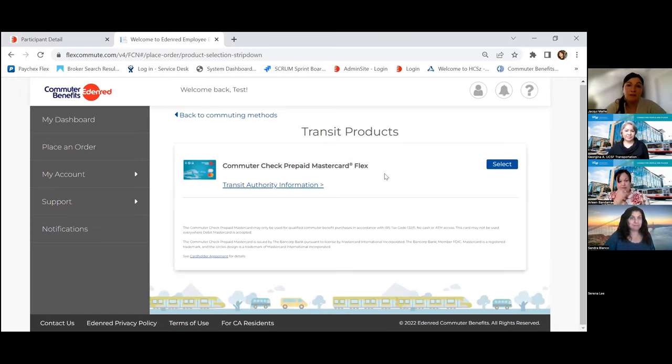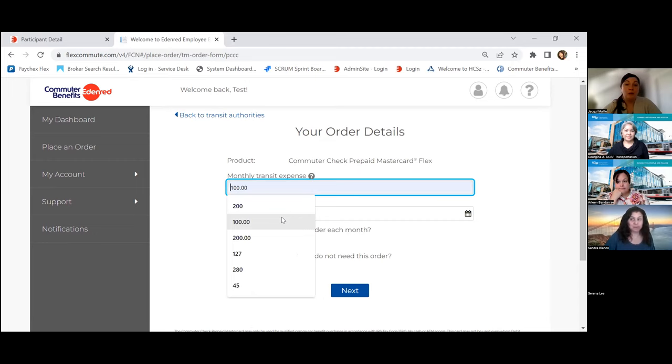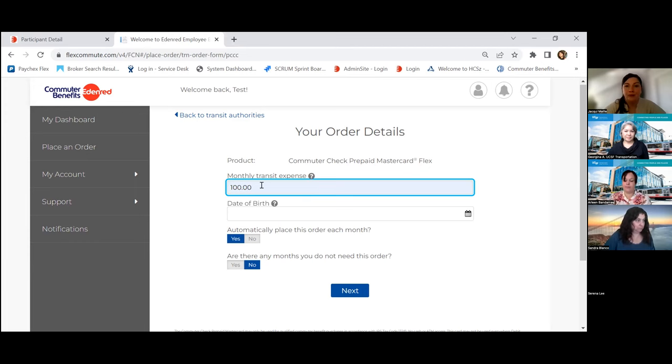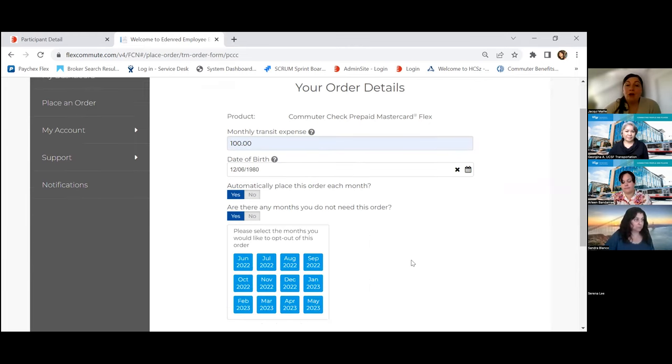The debit card is the most flexible option. If it's your first benefit month, we'll mail this debit card directly to your home address and load it with your monthly transit expenses. You'll tell us what you estimate your monthly transit expense will be. We'll also ask for your date of birth — this is how we verify we're speaking to the right person if your card is lost or stolen. We'll ask if you'd like to automatically place this order each month, and if yes, we'll keep depositing your monthly amount to your debit card. We'll also ask if there are months you don't need this order for — for example, if in July you're going on sabbatical.